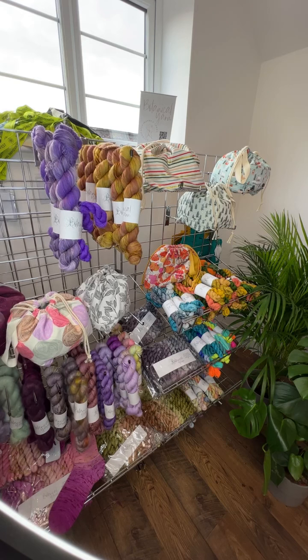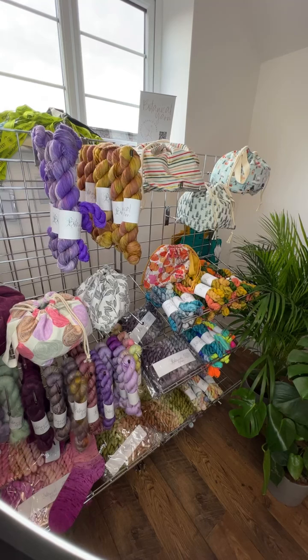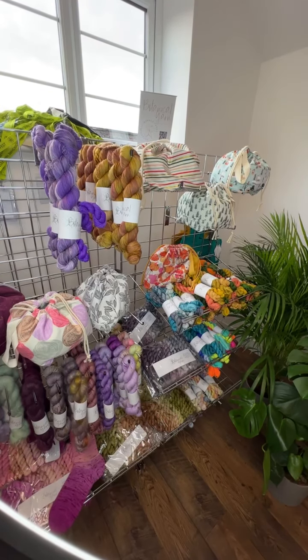I know it's only the 2nd of October, but Sally makes the project bags made to order, and Christmas is going to be busy. So we're trying to plan ahead and we have launched our Christmas project bags early.